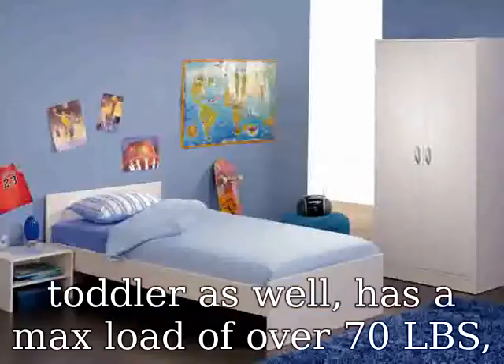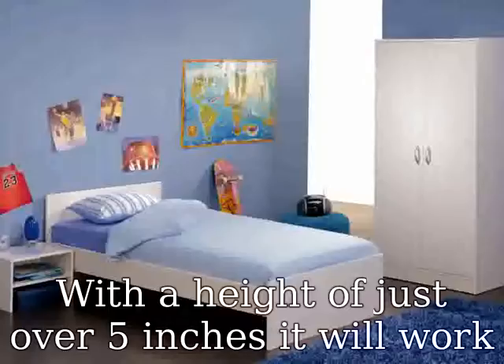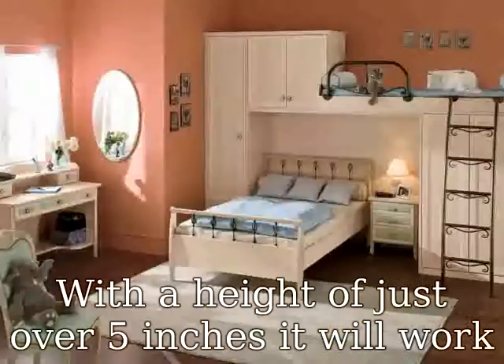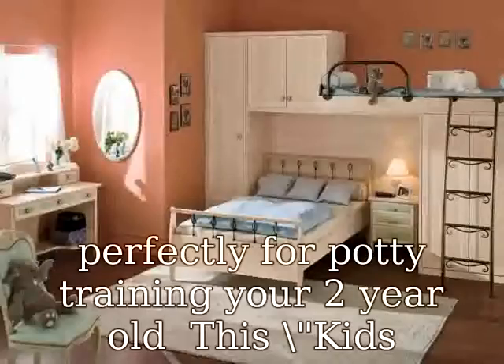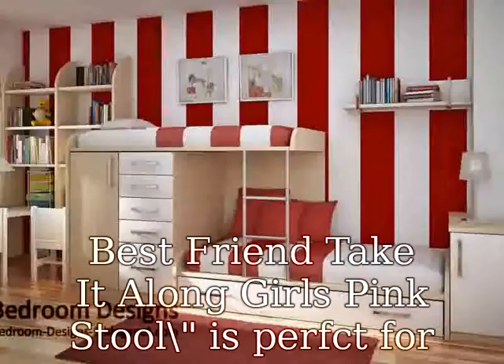With a height of just over 5 inches, it will work perfectly for potty training your 2-year-old. The kids' best friend — take it along! The pink stool is perfect for kids and toddlers of all ages. It can and will support even older kids, and is perfect for whatever you need it for.